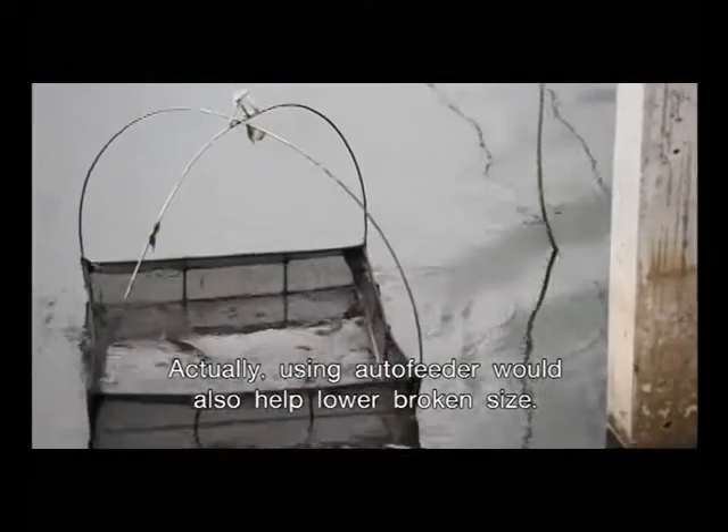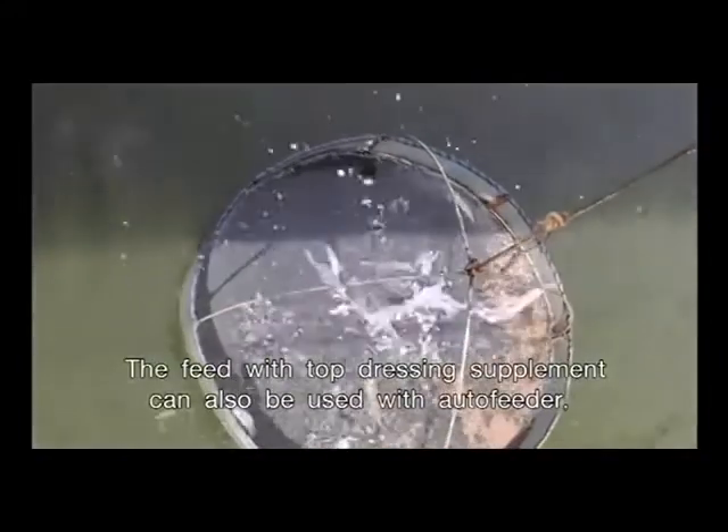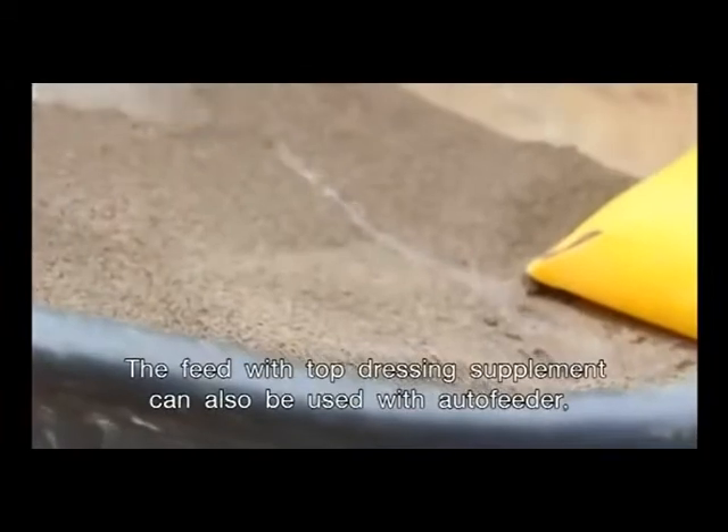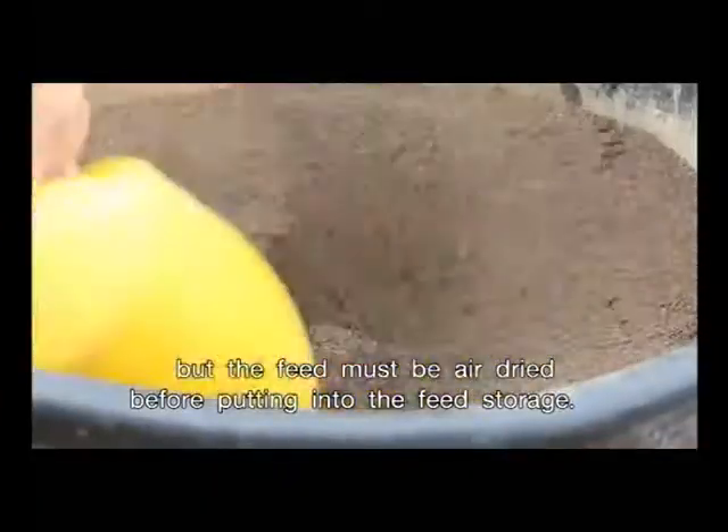Actually, using an auto feeder would also help lower broken size. Feed with top dressing supplement can also be used with the auto feeder, but the feed must be air dried before putting into the feed storage.